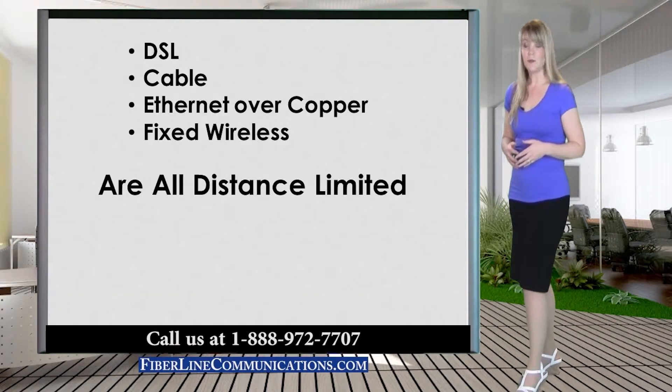Customers that most benefit from Fractional T1 are those who cannot be reached by DSL, cable or Ethernet service, need symmetrical bandwidth that is more reliable than fixed wireless, and do not need more than 512k of bandwidth. As mentioned earlier, if more than 512k of bandwidth is needed, full T1 usually provides better value.